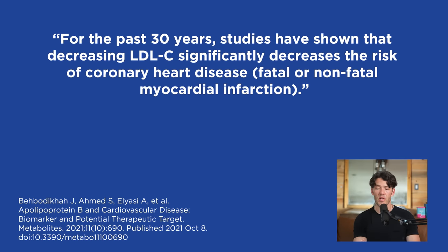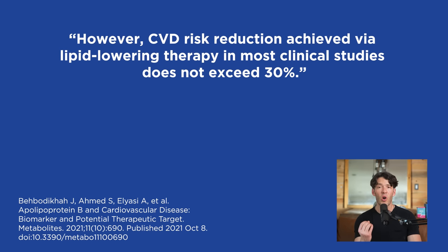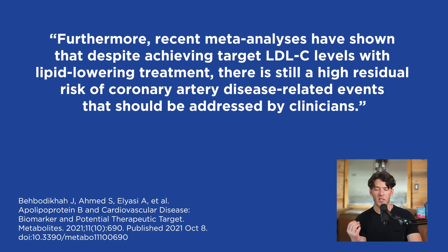Over the past 30 years, the medical community has focused almost ad nauseum on lowering LDL cholesterol. But the number one reason people still die prematurely is heart disease, and many of these people actually have low or normal LDL cholesterol because we've been estimating via the Friedwald equation. Studies have shown that decreasing LDL cholesterol significantly decreases coronary artery disease risk; however, cardiovascular risk reduction via lipid-lowering therapy in most clinical studies does not exceed 30%. Recent meta-analyses show that despite achieving LDL targets, there's still a high residual risk of coronary artery disease events — because we're missing the atherosclerotic particles and not looking at ApoB.